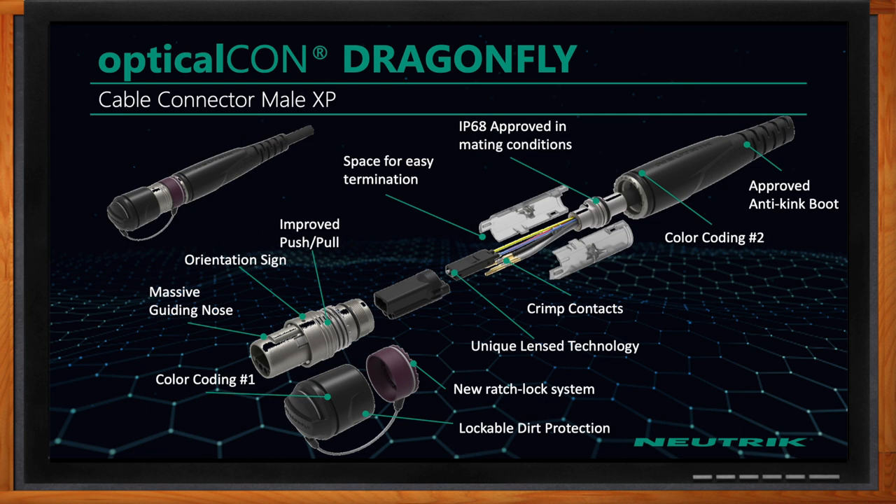Can we look under the hood of the male XP cable connector? This is an exploded view of the male side of the Dragonfly cable connector. Starting at the very front, we increased the guiding nose of the connector. From an operator perspective, if they're in an awkward situation trying to fit the camera cable into the chassis connector, it has a really good feel for plugging in. We also increased the orientation sign, which helps the end user see what side the cable needs to go in so they don't damage anything.